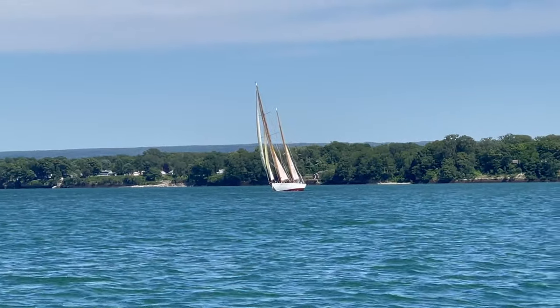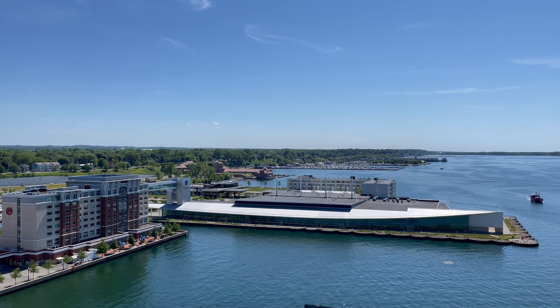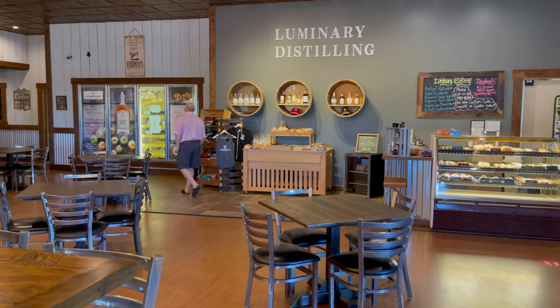My niece and I had 72 hours in Erie, so I'm going to show you our exact itinerary during that time. Like many people, we had heard of Erie but didn't know much about it, but we were pleasantly surprised.